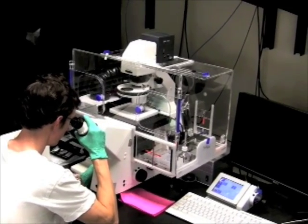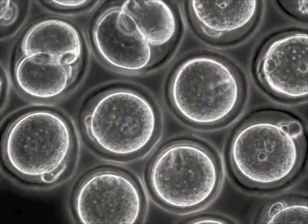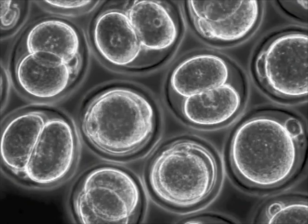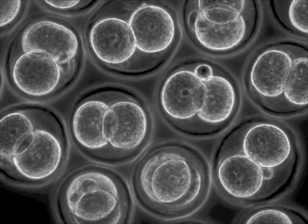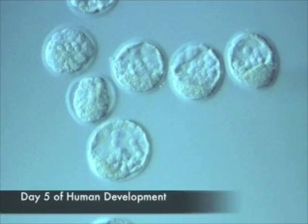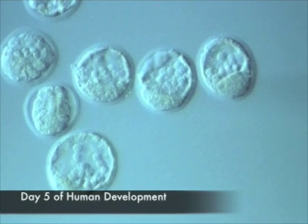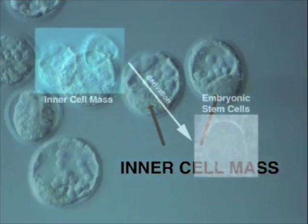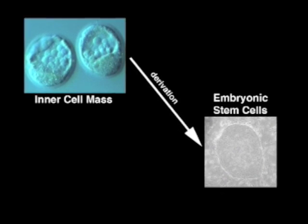During normal human development, after an egg is fertilized, it begins to replicate, forming a small cluster of cells known as morula. Several rounds of cell division result in an early embryonic structure called a blastocyst, containing roughly 64 to 200 cells, most of which form the walls of a small sphere. Inside this small sphere is a group of cells known as the inner cell mass. It is these inner cell mass cells that can be isolated and grown in a tissue culture dish as what we call embryonic stem cells.